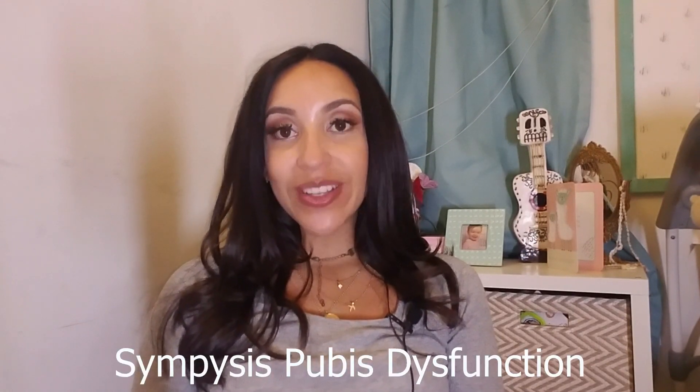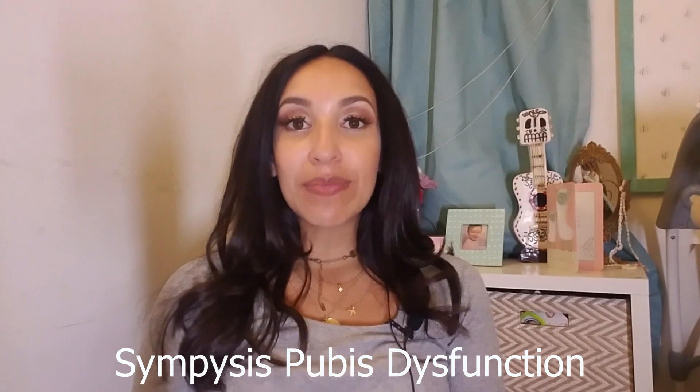Hi you guys, welcome back to my channel. Today I want to talk to you about a pregnancy related issue that I've been having during this pregnancy. This is my second pregnancy with baby girl number two and I have been experiencing excruciating pain in my pelvic bone. I went to the doctor at my third trimester, right around 27 to 28 weeks, complaining about really severe pelvic pain that I had been dealing with for my entire second trimester. And what they came up with is that I had what's called SPD.